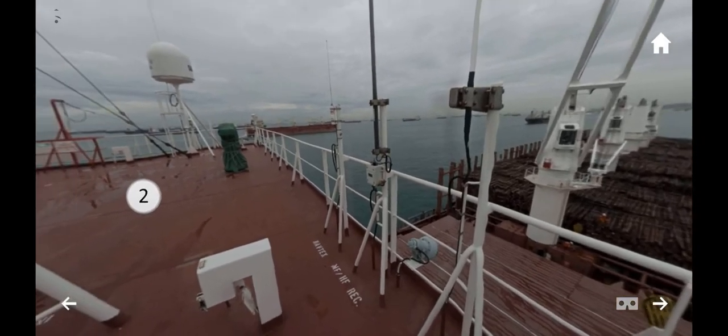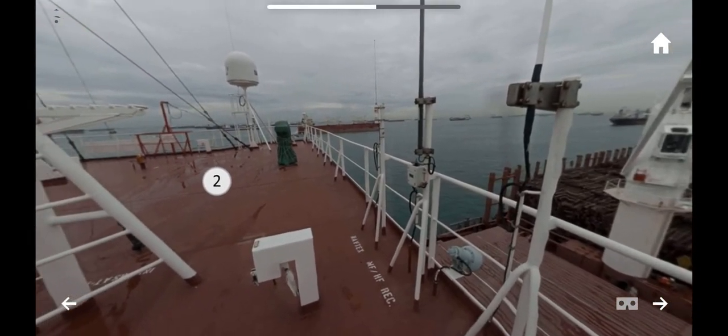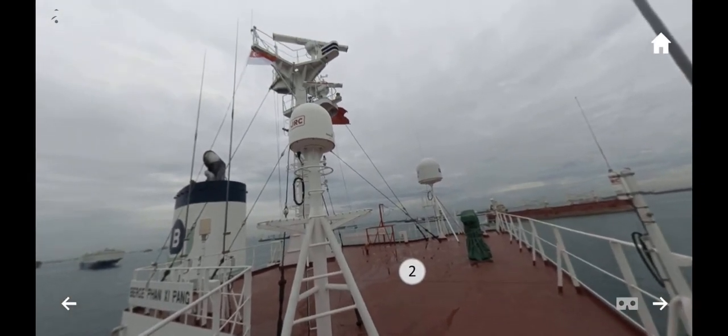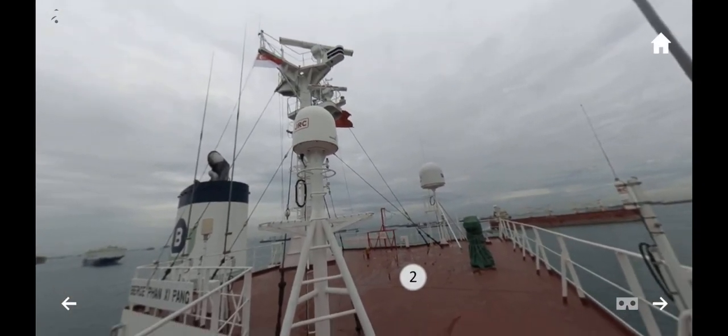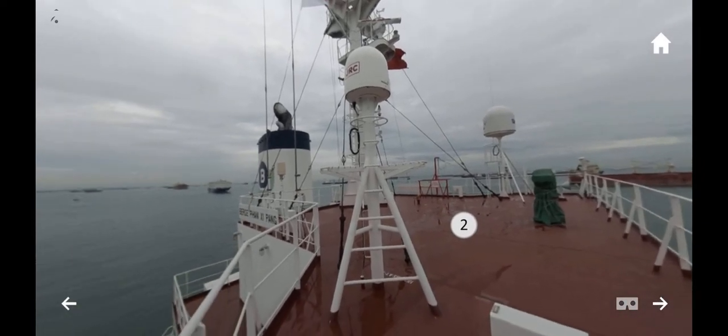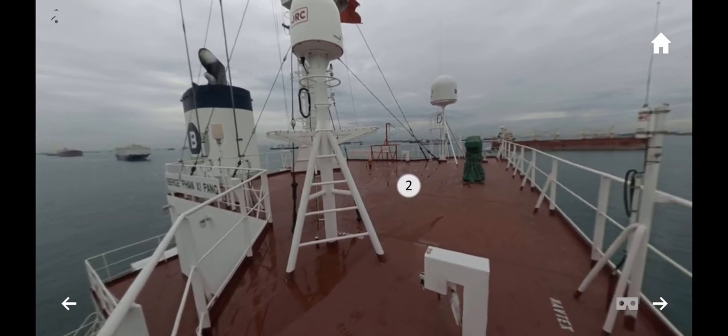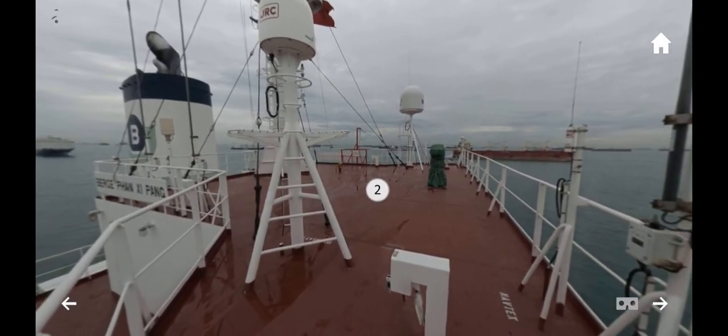Here you can see the radar on the highest deck. A marine radar is a ranging and detection system that picks up signals from objects several hundred feet or several miles away from the ship. The radar system sends out a signal in the form of a sound wave, and this pulse is sent out from the radar dish on top of the ship.